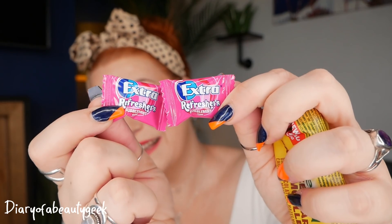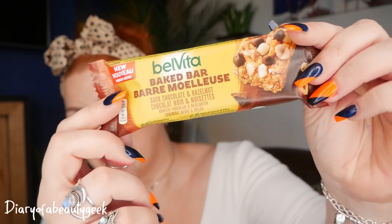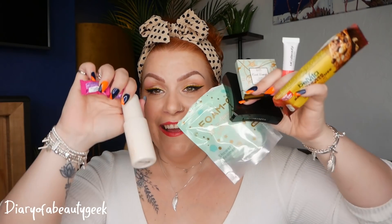Those are all five products inside the box. We also have freebies: two little extra refresher chewing gums and a BelVita Baked Bar in Dark Chocolate and Hazelnut, which looks absolutely gorgeous. So those are all the freebies. The cost of the box is £13.25 and the total value of this month's box comes in at £84.